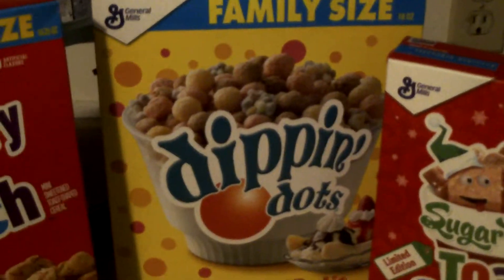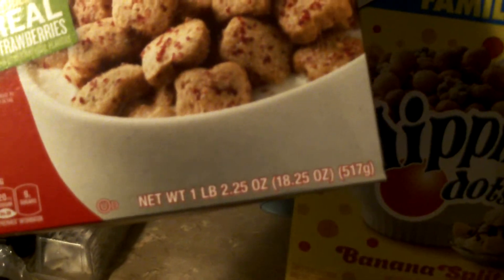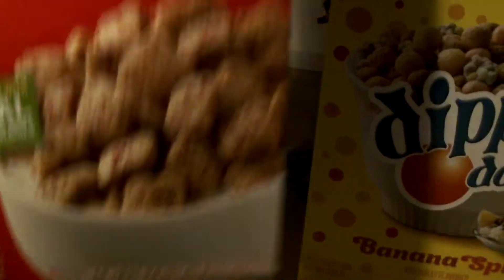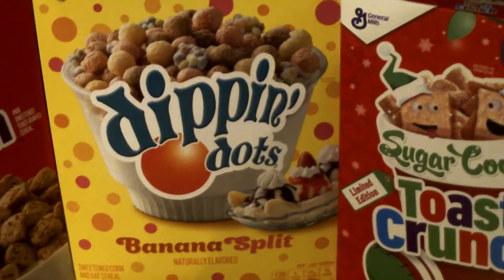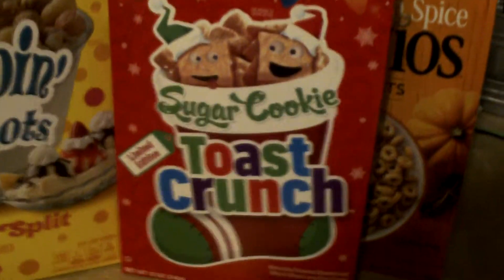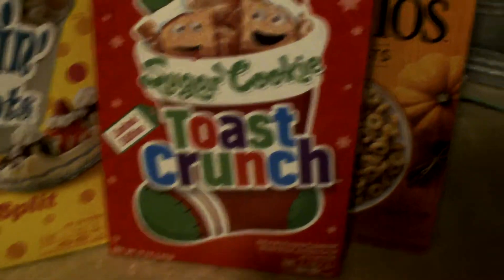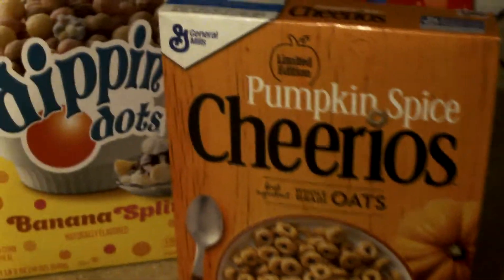There's the Strawberry Toast Crunch and it is the family size box, which is 18.25 ounces. He also picked up Dippin Dots — the last ones we got were cookies and cream, but this time they have the Banana Split Dippin Dots. Then they have the Sugar Cookie Toast Crunch, and we also got in the Pumpkin Spice Cheerios, which I like. So those are the four boxes of cereal that he picked up.